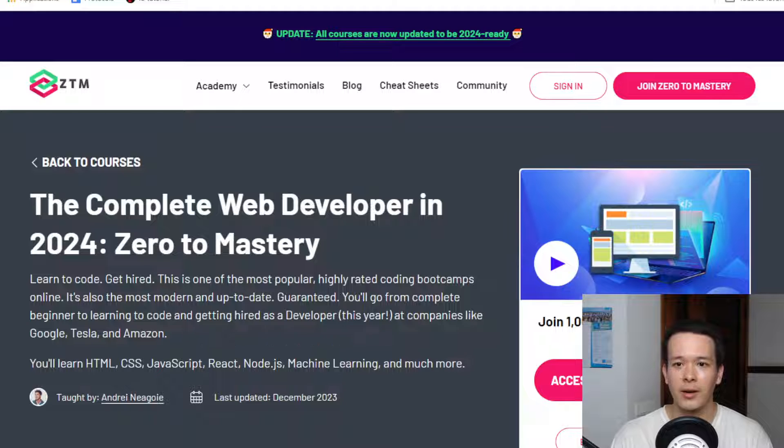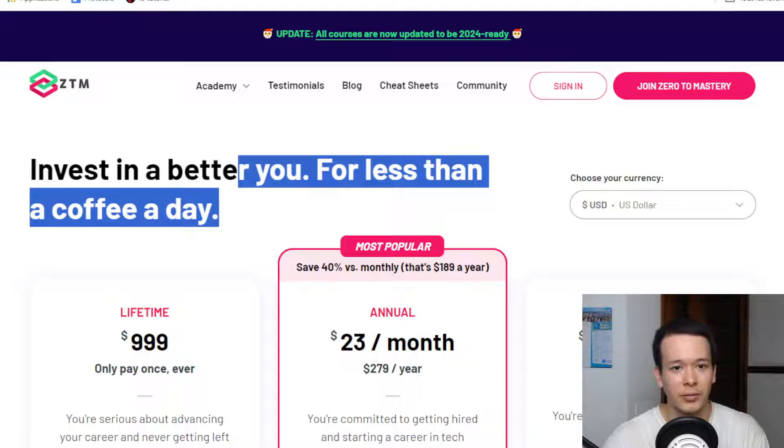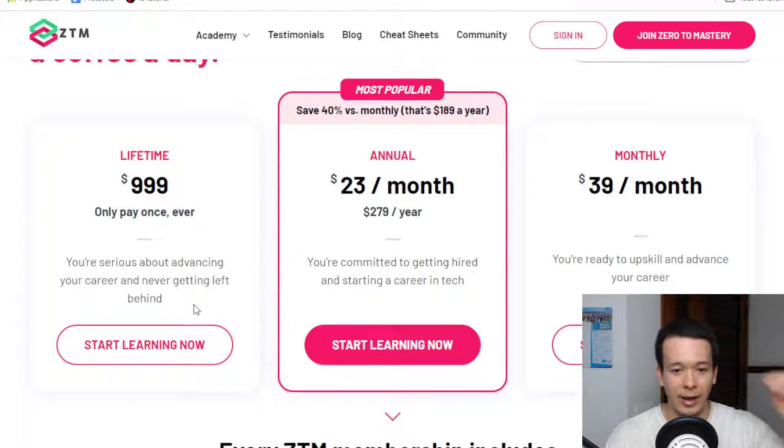As far as pricing goes, all of the programs by Zero to Mastery are included in their subscription plan — $39 a month or $279 per year. If you're going to take six months, monthly and annual come out to pretty much the same. I don't think there's much reason to get the lifetime subscription at around $1,000 — you just need access to a few programs, not everything.